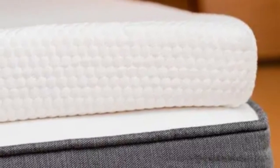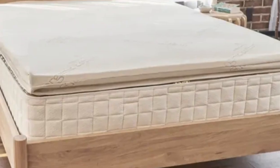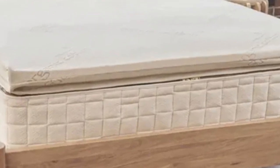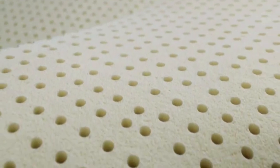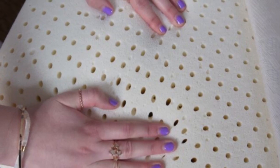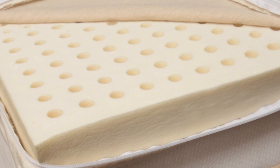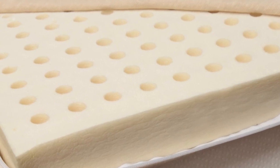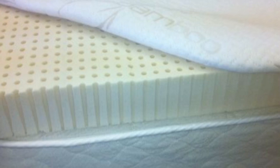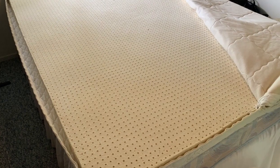The 3-inch thick topper comes in a soft (3) feel, a medium (5) feel, and a firm (7) feel. You'll notice some close conforming, but the latex won't hug the body quite like memory foam, allowing you to rest comfortably without sinking too much. If your mattress has become too firm or stiff with use, or the surface has developed impressions that compromise how supportive it feels, then this topper can significantly improve the comfort level — the same is true for people whose mattresses trap too much heat.